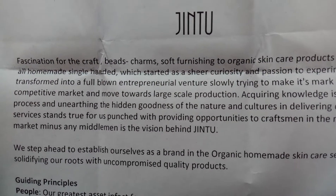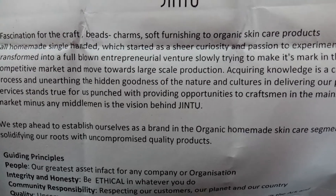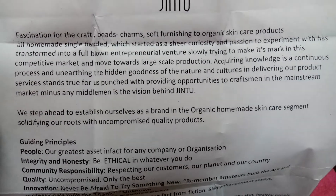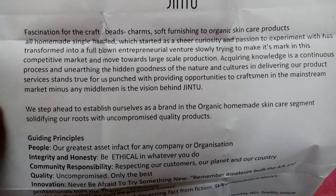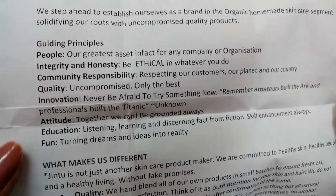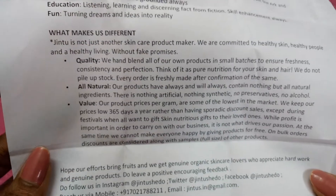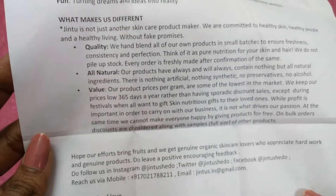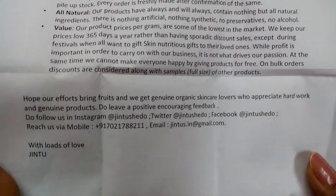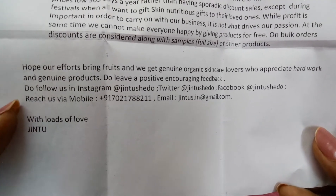It describes Jintu's fascination for craft, soft furnishing, and organic skincare products — all homemade and single-handed — which started as sheer curiosity and passion to experiment, and has transformed into a full-blown entrepreneurial venture slowly trying to make its mark in this competitive market. Their guiding principles include people, integrity, honesty, community responsibility, quality, innovation, attitude, education, and fun. You can follow them on Instagram, Twitter, and Facebook, and reach them on mobile and email.